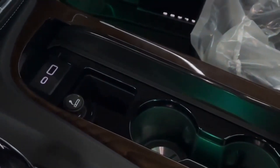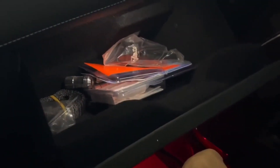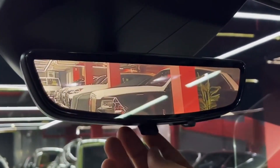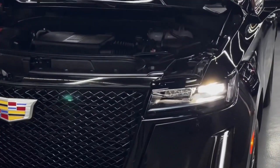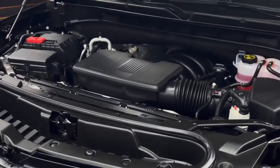Overall, the 2023 Escalade is shaping up to be one of the most impressive luxury SUVs on the market. With its powerful engine, advanced technology features, and spacious interior, it is sure to attract a wide range of buyers. Whether you are looking for a vehicle for your family or for personal use, the Escalade is definitely worth considering.